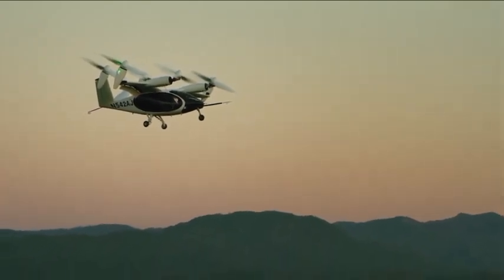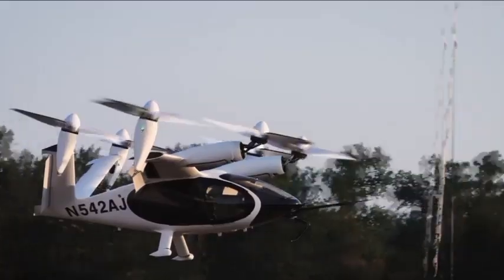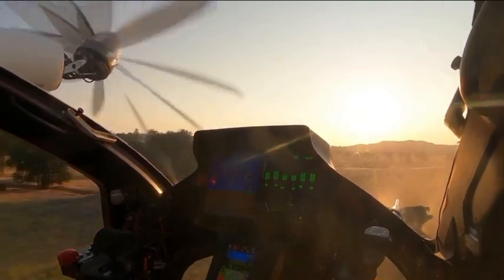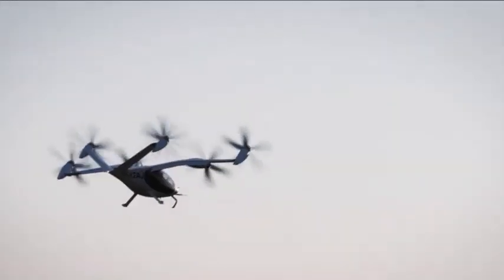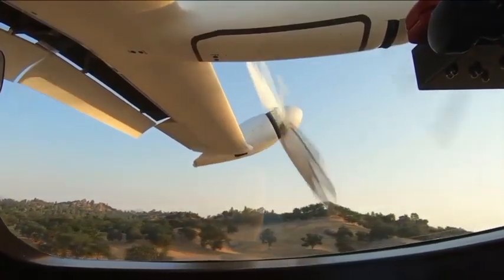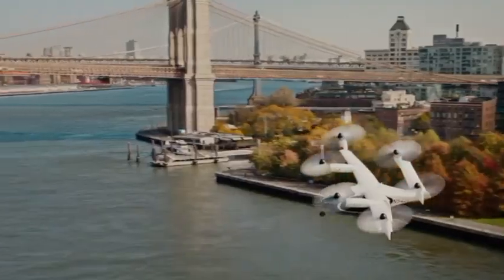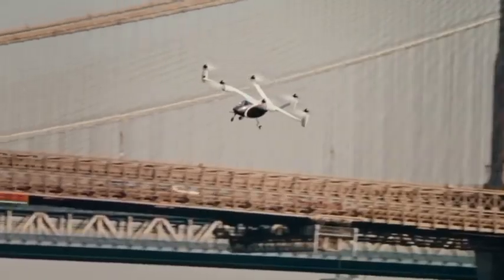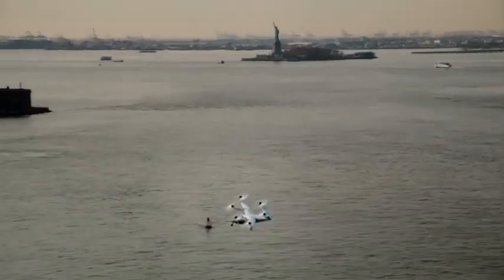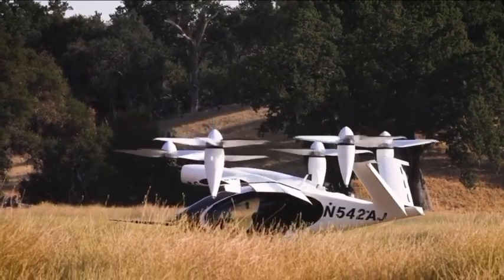Not only are these aircraft environmentally conscious, but they are also incredibly quiet, making them ideal for urban areas as they won't disturb the peace and tranquility of the city. Joby Aviation is even working on developing an air taxi service using their aircraft. Imagine zipping through the sky, avoiding traffic and arriving at your destination in no time. With their innovative technology and commitment to a greener future, Joby Aviation is revolutionizing the way we travel.